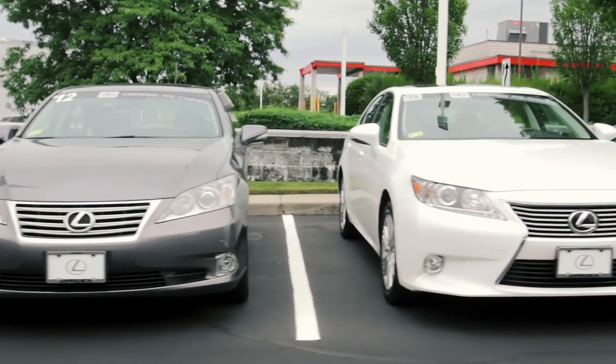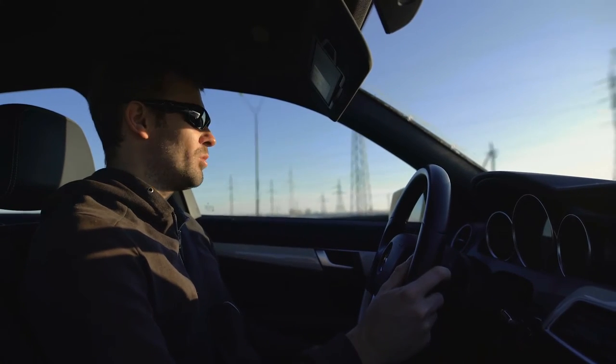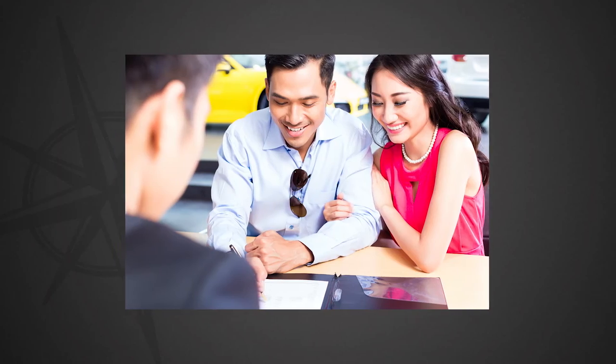Getting into a new vehicle is a wonderful thing. You can look forward to years of driving that car or truck that's perfect for you, and you can get financing that is perfect for your monthly budget.